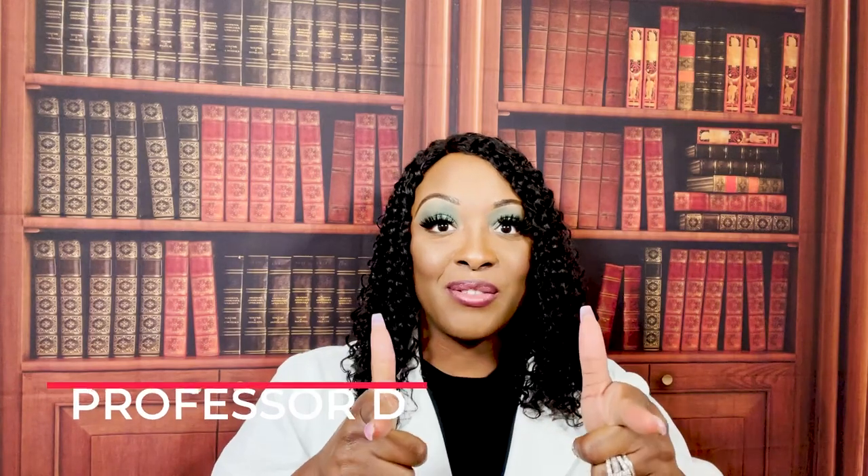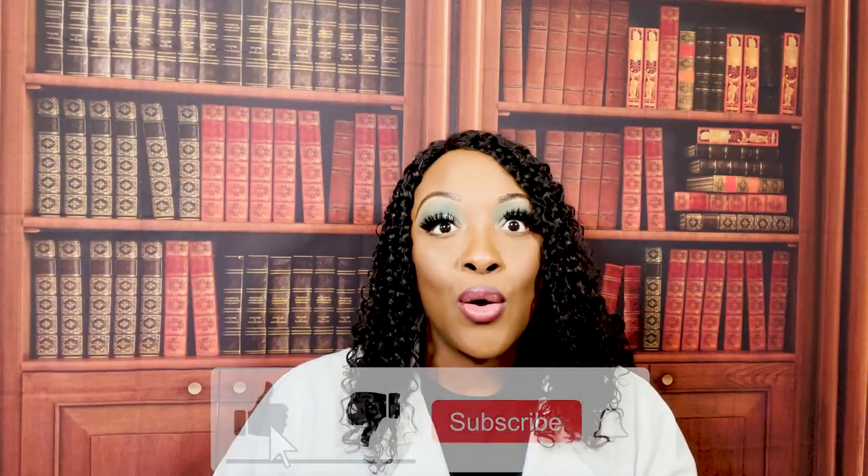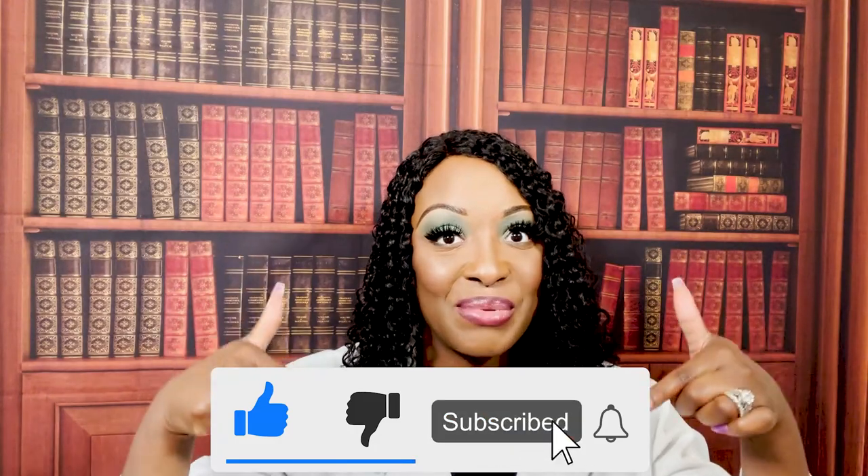Hi guys, it's me Professor D, and welcome back to my channel. On this video I'm going to be covering the integumentary system — the skin.